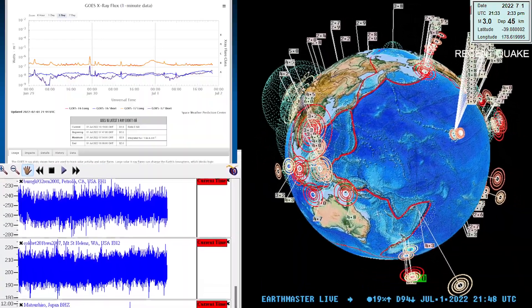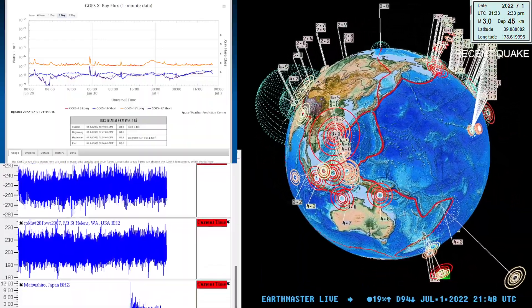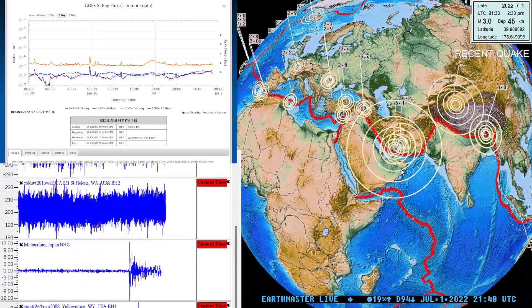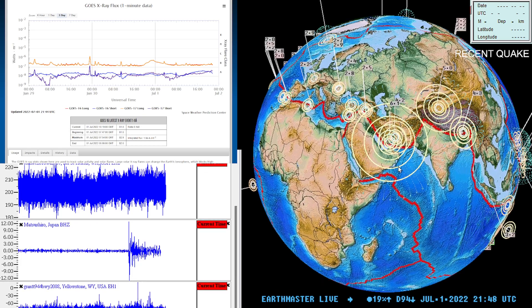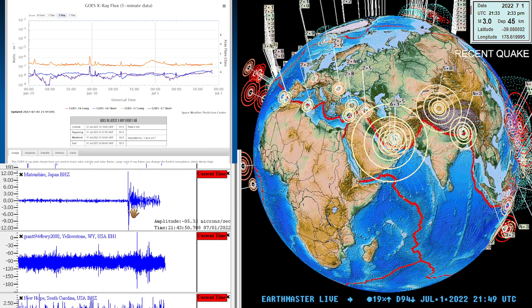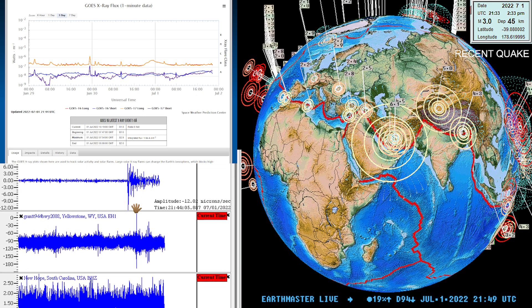What's going on there folks? Good afternoon. Once again, the Earth Master here on the live stream with a quick update on an earthquake out here around the Iran area. Seen a 6.1 just come in a short time ago. There's the P-wave signature showing up on the Japan station.